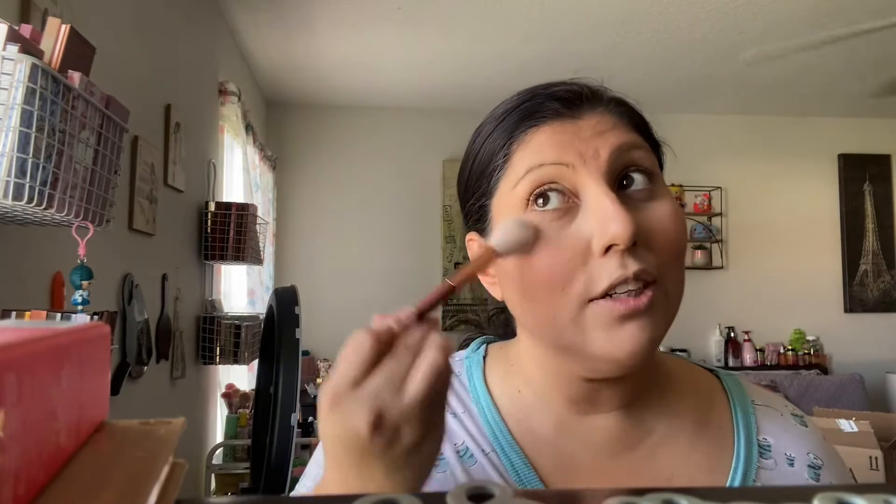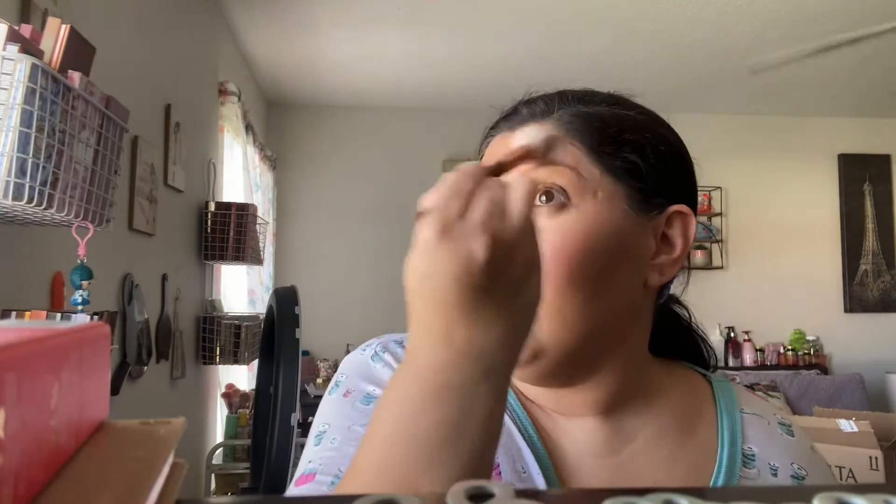It's a very subtle highlight — not blinding, but very pretty. I like it. It's not too dark either. I was kind of scared because the coffee looks kind of dark, but it's actually not that bad. And I like the brush — it's very nice and very soft.